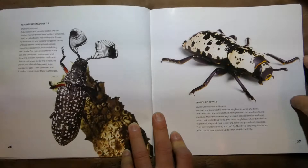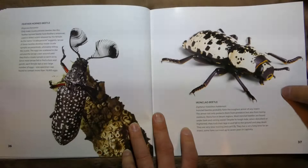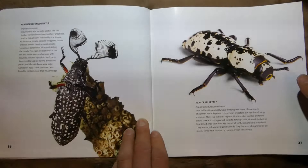The Ironclad Beetle is next. This one has one of the toughest armored shells of any insect — it not only protects from predators but also from losing moisture. These guys live in deserts.